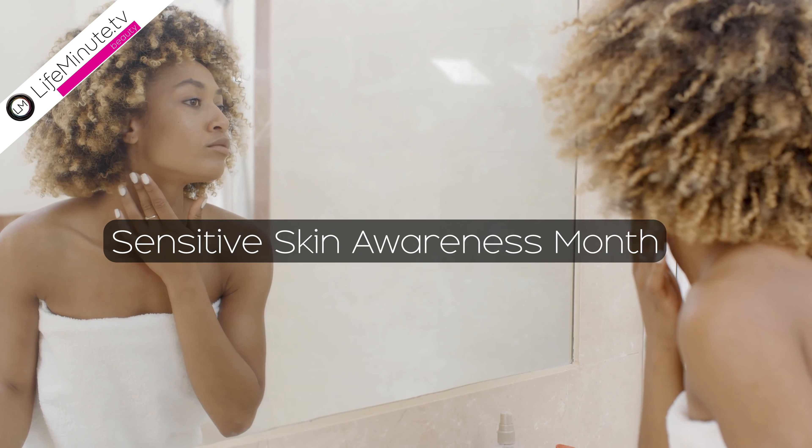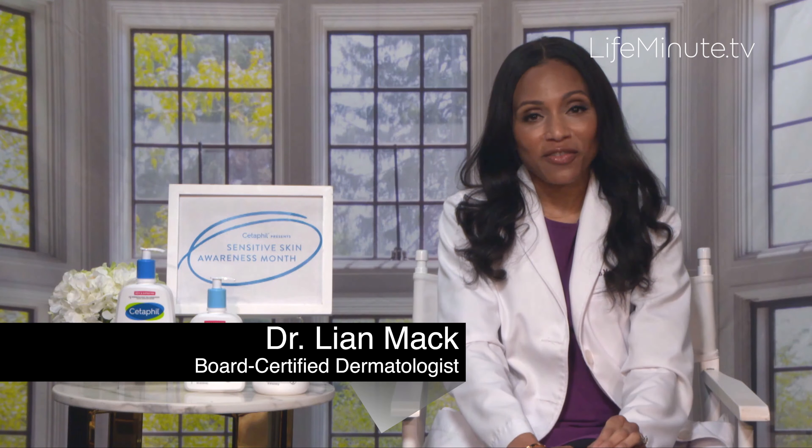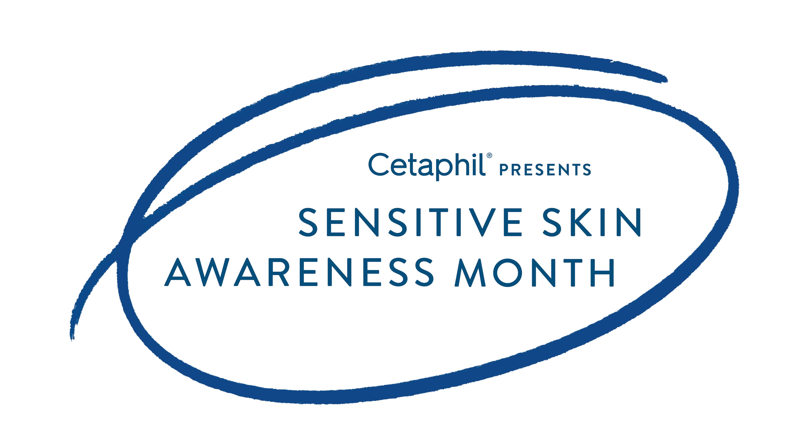Many people believe that they have sensitive skin. More than 70% of women self-identify as having it, so I am super excited to be partnering with Cetaphil as part of the first Sensitive Skin Awareness Month.